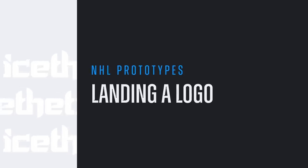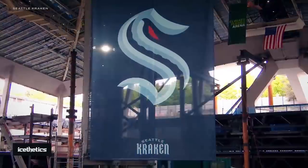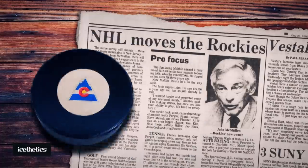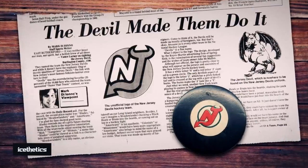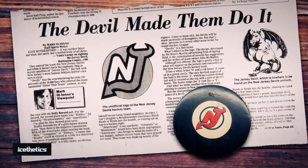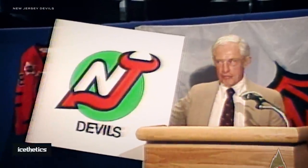Once you settle on the name, the next equally big step is designing the logo. These days, a logo reveal is a carefully orchestrated event. But 40 years ago, it was a little less precise. In 1982, John McMullen bought the Colorado Rockies and moved them to New Jersey, where they became the Devils — the product of another name-the-team contest, though this time the top-voted name was actually used. On the day McMullen announced the name, he stood beside an unfinished rendering of the Devils logo. In the final version, as we know, the N and J were merged into a single form.